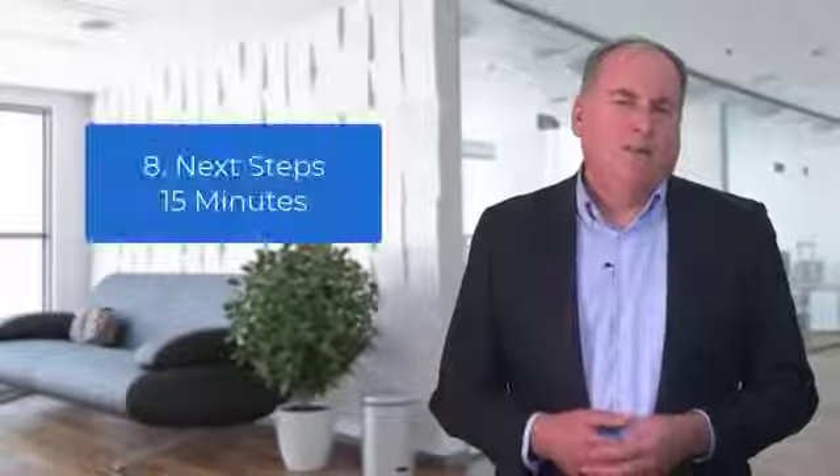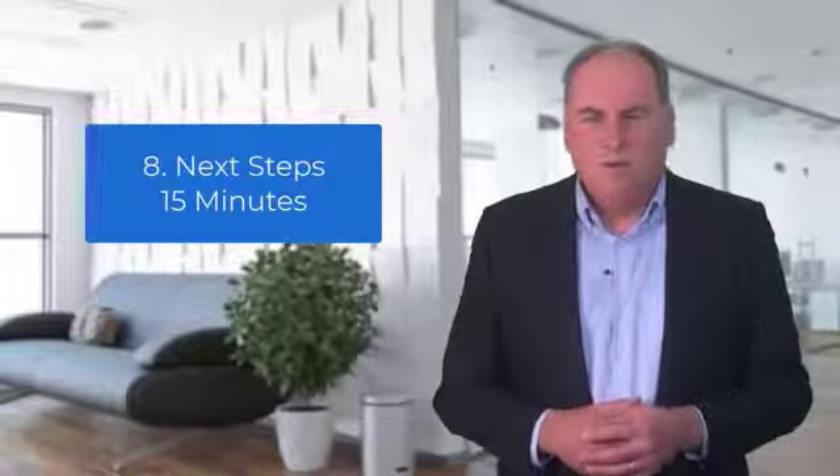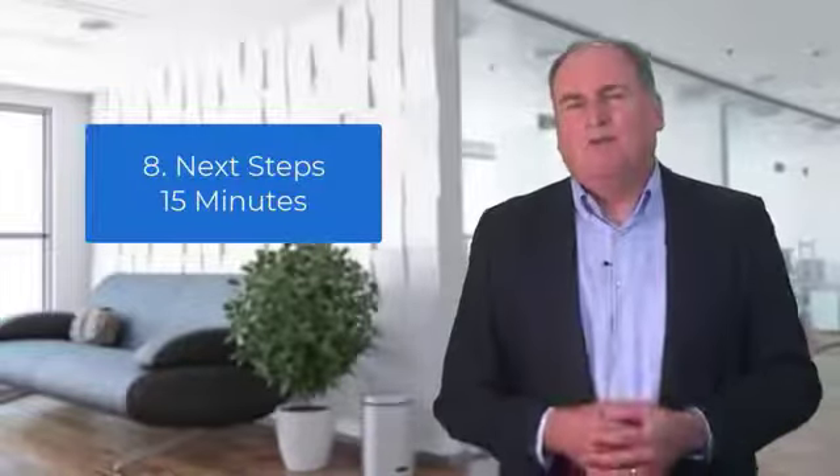Item eight: next steps. Just 10 minutes for this. This is where you complete the Management Action Plan, which will make sure everyone is fully accountable for their commitments.